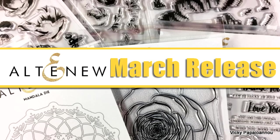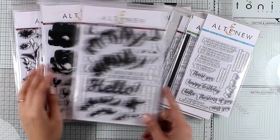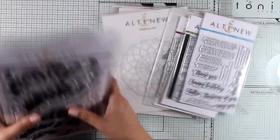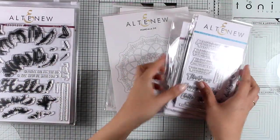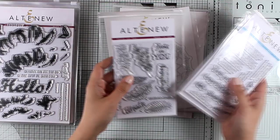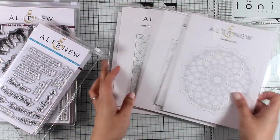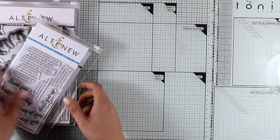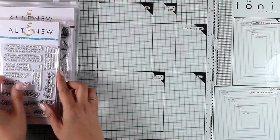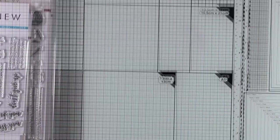Hi everyone and welcome back. Today I am going to take you through the latest release by Altenew. They came up with new stamps and new dies for March and as I am an Altenew ambassador I am happy to receive the whole collection. I am going to take you through everything today and you will be able to take a good close-up look. As always they have a beautiful release with gorgeous stamp sets and great dies and I know it's going to be really difficult for you to choose your favorites.